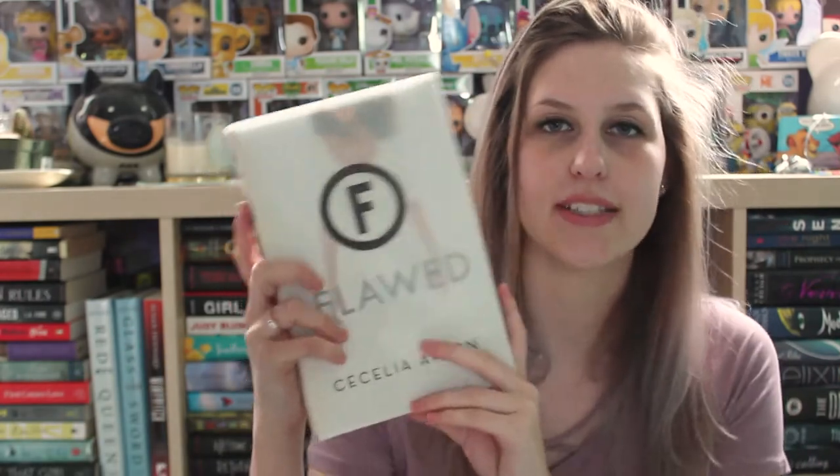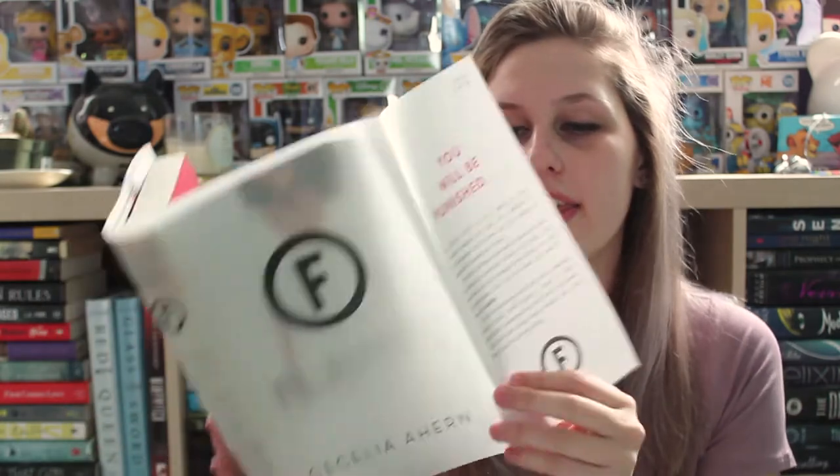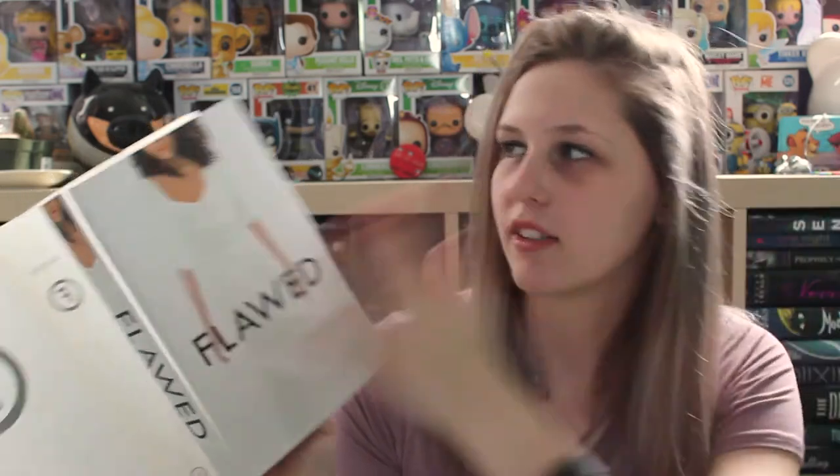My final book for this video is Flawed by Cecelia Ahern. I love how thin the dust jacket is and how you can kind of see underneath the cover without actually taking it off. I love how simple it is and how it's all white, and then she just pops out because it's all white with a person in the middle. I just think it's so pretty. I also like how the back is the back of her — it's just so creative.